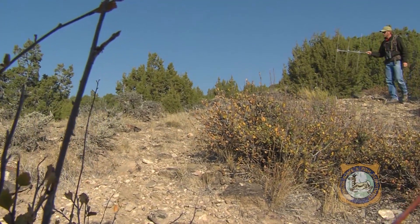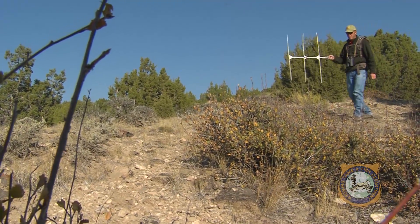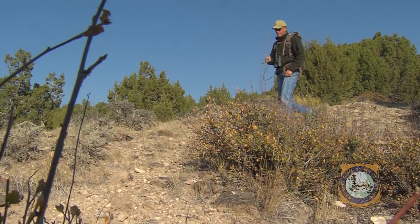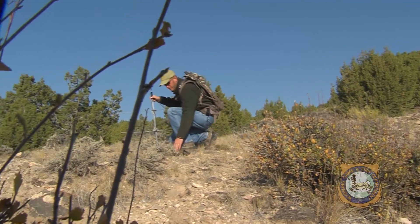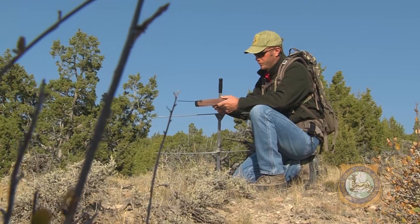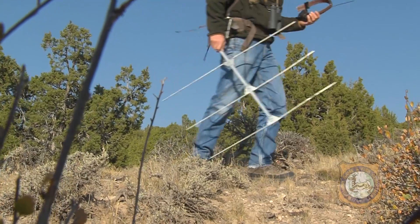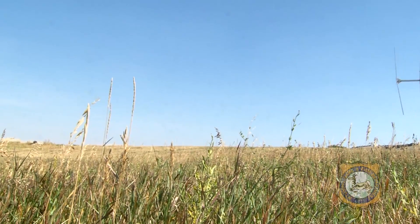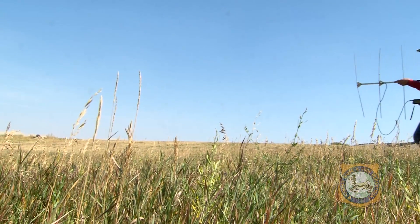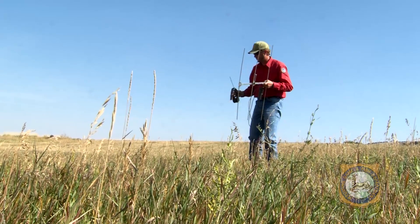We need to retrieve these collars because they have a GPS unit on board that takes a location of where these does are every six hours the whole time they're out there. So four times a day we know exactly where these deer are living, so we try really hard to get these picked up. If people find these collars out in the field, we really want them to bring them in so we can get this important information.